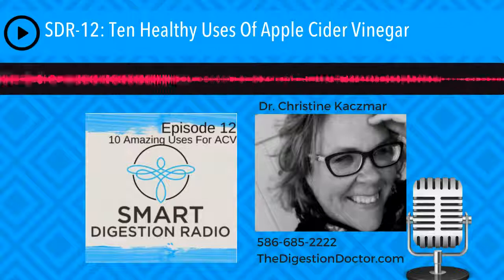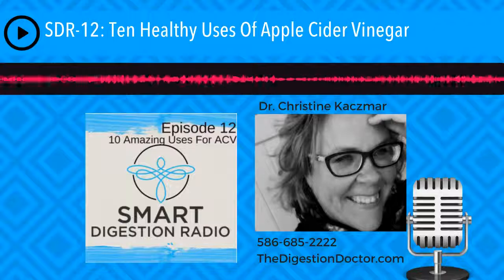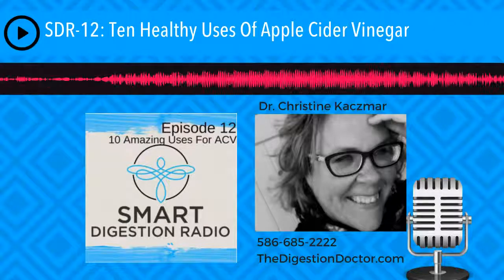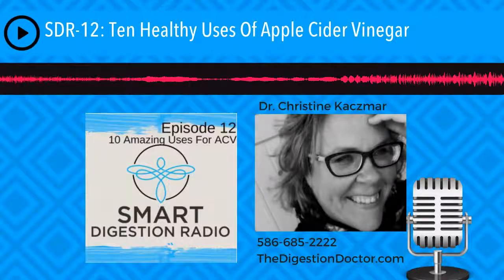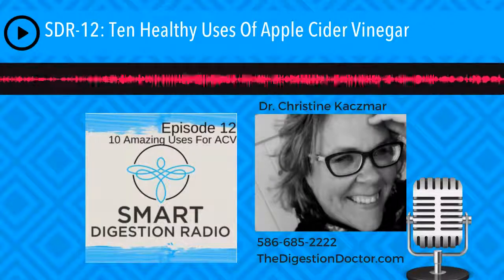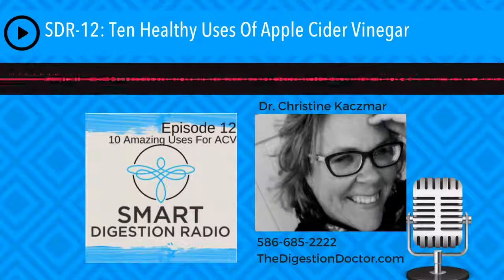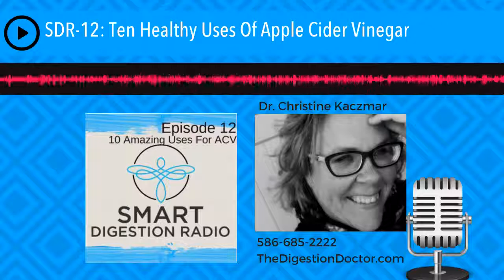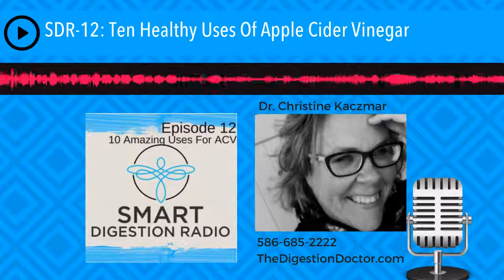Number two: Mondays at 9 p.m. Eastern time on my Facebook fan page is Ask Dr. Christine Live, every Monday at 9 p.m. Eastern. Go to facebook.com/thedigestiondoc — D-O-C. Like my page and ask your question. Finally, let me know how I'm doing on iTunes. Go to thedigestiondoctor.com/iTunes and leave an honest review — let me know what you like and what you don't. I am all ears. This wraps up another episode of Smart Digestion Radio with Dr. Christine Kazmar. I appreciate you listening and I will see you next time. Have the most beautiful day.